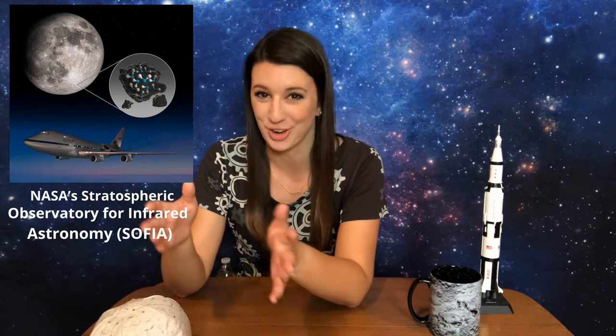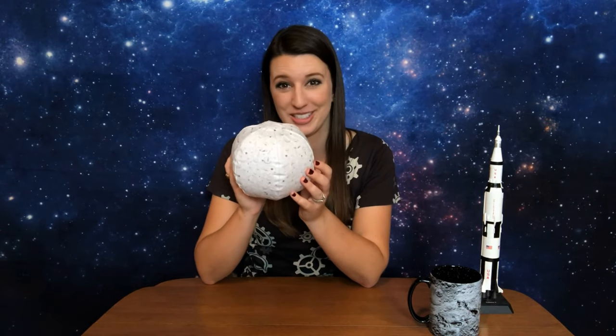NASA has found water on the moon, and it isn't just in the shadowy craters. NASA's Stratospheric Observatory for Infrared Astronomy confirmed on October 26th, 2020, for the first time that water is on the sunlit surface of the moon. This discovery indicates that water may be distributed across the entire lunar surface. This is a big deal because the moon doesn't really have an atmosphere that should keep water anywhere near where the sun is shining, but somehow it is — and we really could use that water to be able to live on the moon.